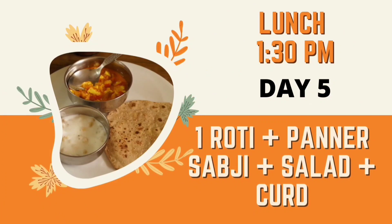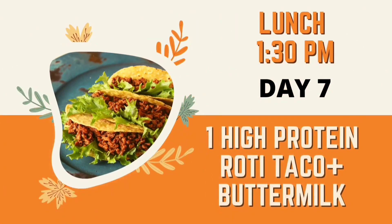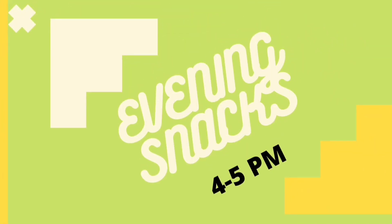Day 5 you will take roti, paneer sabji, salad, and curd. Day 6 you will take chickpea salad and buttermilk. Day 7 is a high-protein roti taco — the recipe will be shared. Evening snacks are at 4 to 5 pm.